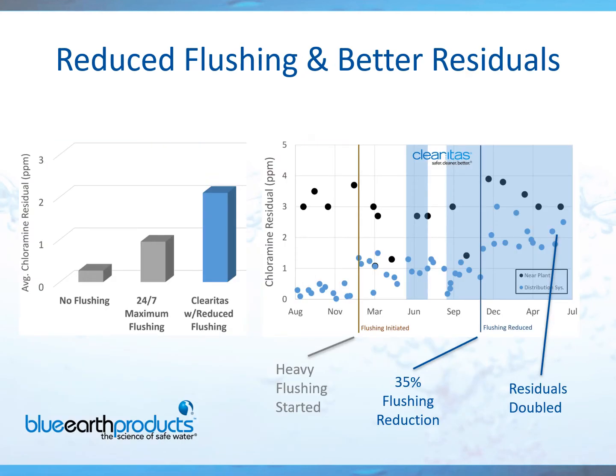Here's another customer that saw substantially better residuals in their system — they literally doubled their chlorine residual. The nice part about Clearitas is it works well with chlorine or chloramine, so no problem. It also plays very well with phosphates — if you're currently using phosphates in your system, you can continue to do so. As a matter of fact, it'll actually help you with corrosion control. By removing the biofilm — right on the back end of the biofilm between that and the pipe is where corrosion builds up — if you remove the biofilm, the phosphate can adhere to the pipes better and do its job.